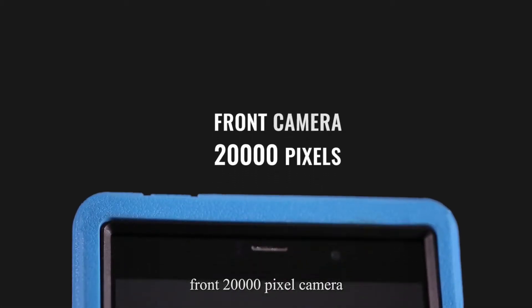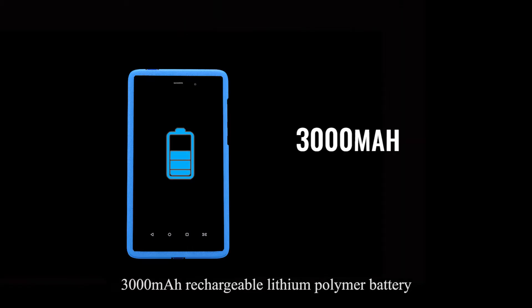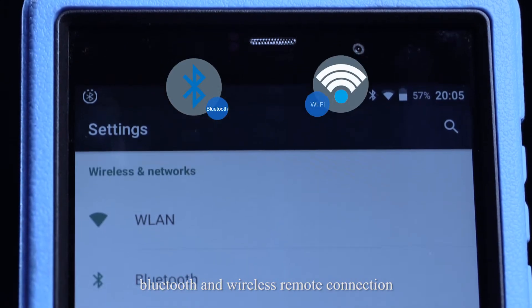ArtyMini includes a rear 50,000-pixel camera, a front 20,000-pixel camera, a 3,000 mAh rechargeable lithium polymer battery, and Bluetooth and wireless remote connection.